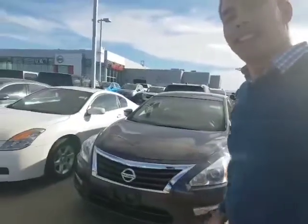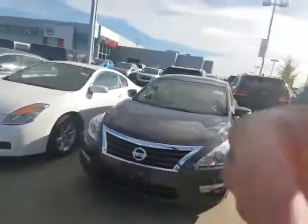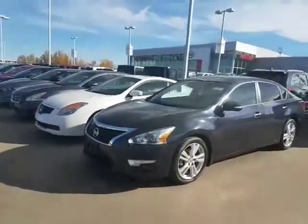Hey Jeffrey, how's it going? David Tuff here at LA Nissan. Just want to send you another Altima option I think would be perfect for you. Got behind me here the 2013 Nissan Altima 3.5L SL. This thing is an absolute beauty — rare duck of a vehicle as well.